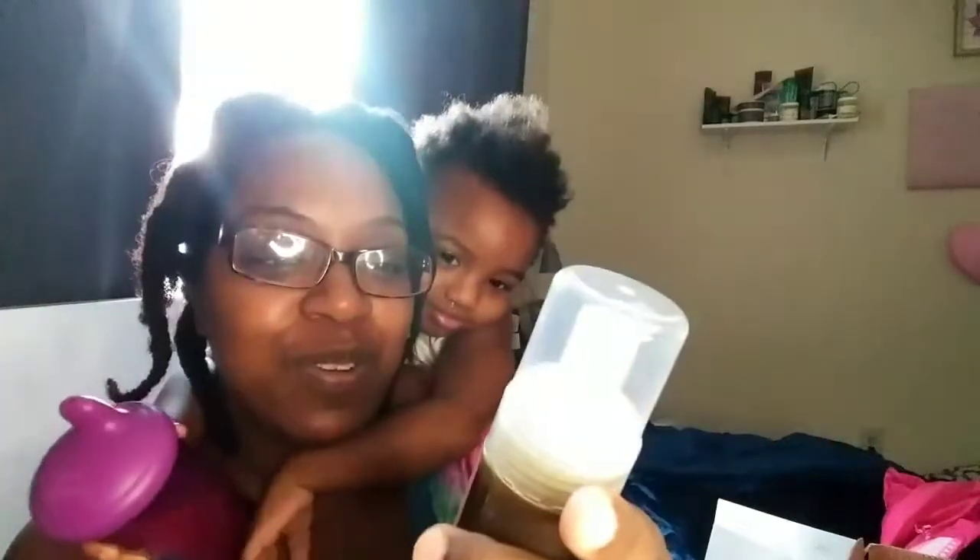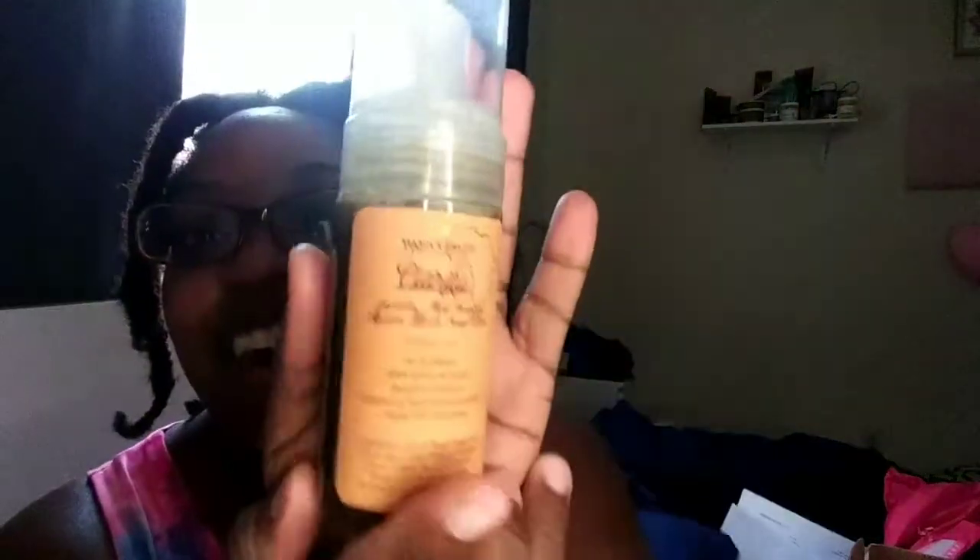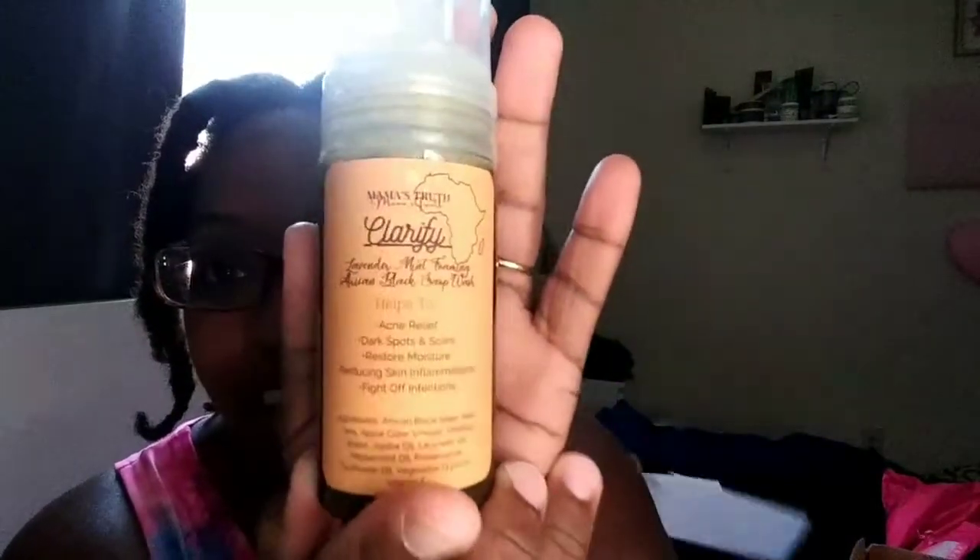I just said to myself before I did the order that I need to order the facial cleanser, and she just gave it to me for free! God bless her. This is the Mama's Truth Clarifying Lavender Mint Foaming African Black Soap Wash. It helps for acne relief, dark spots and scars, restore moisture, reducing skin inflammations, and fight off infections. I am so ecstatic about this, you guys. I cannot wait to try this. And it's so funny because I just ran out of the facial cleanser I've been using. I ran out of that. Thank you, Sharon. Love you, girl!